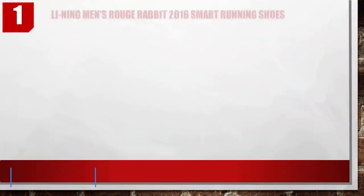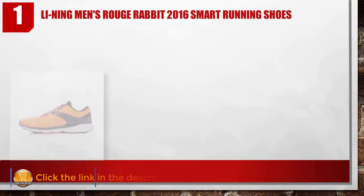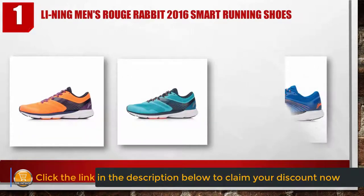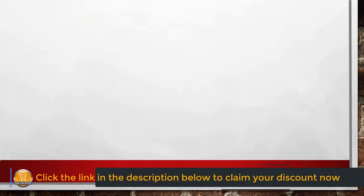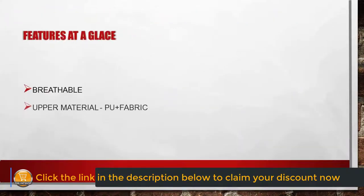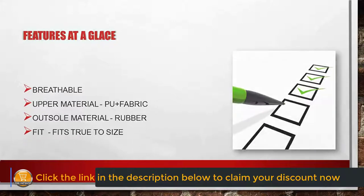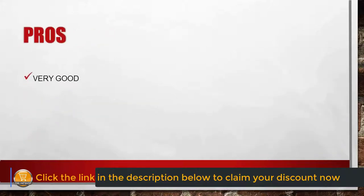Number one: Leaning Rouge 2016 smart running shoes. Features at a glance: breathable upper material, cool plus fabric, outsole material rubber. It fits true to size. Pros: very good, no smell, very soft. It comes with accurate chip measure.